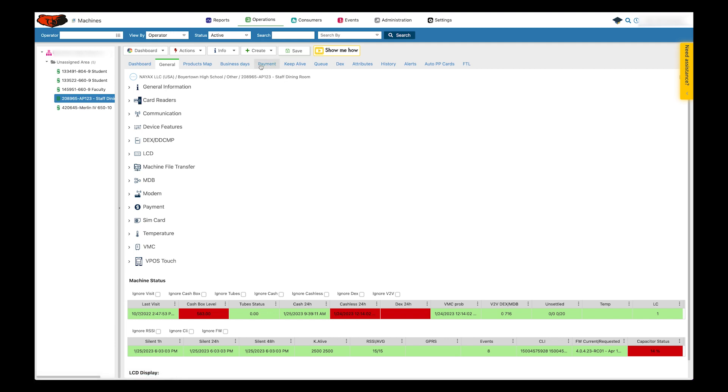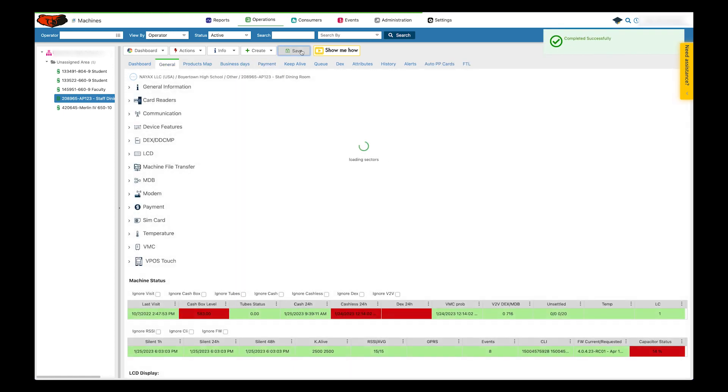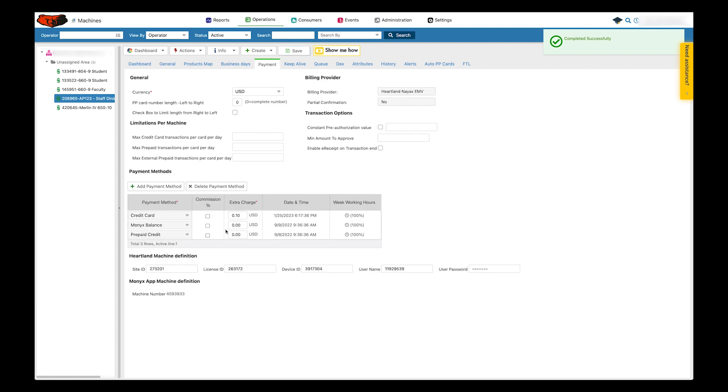I'm going to start by going up to the Payment tab at the top. If you come down under Payment Method, you'll see Credit Card, and then you have an option to put an extra charge. If I want to do 10 cents, I just enter that. If I wanted to do a percentage, I would click on Commission Percentage and then type whatever percentage I wanted — in this case, 10 percent. But I'm going to leave it as a 10 cent extra charge. Then I'm going to click Save up at the top. It's important that you save that. You can go back to the Payment tab and make sure it's still there.